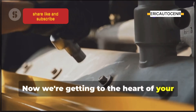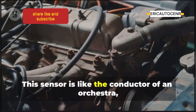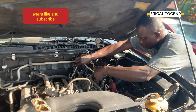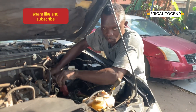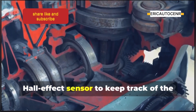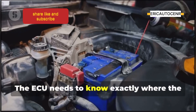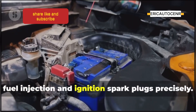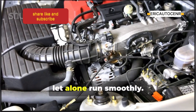Now we're getting to the heart of your engine's nervous system with the crankshaft position sensor. This sensor is like the conductor of an orchestra, making sure everything works in perfect harmony. It's mounted near the crankshaft — the rotating shaft that converts the up-and-down motion of the pistons into rotational force. The sensor uses a magnetic field or a Hall effect sensor to track the crankshaft's position and speed. The ECU needs to know exactly where the crankshaft is at all times to time the fuel injection and ignition spark plugs precisely. Without this, your engine wouldn't even start, let alone run smoothly.